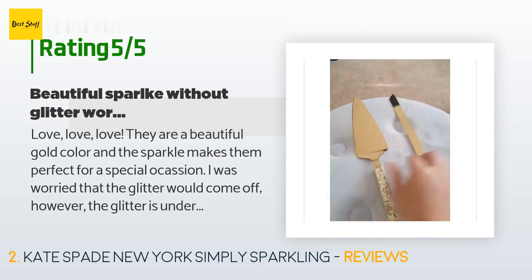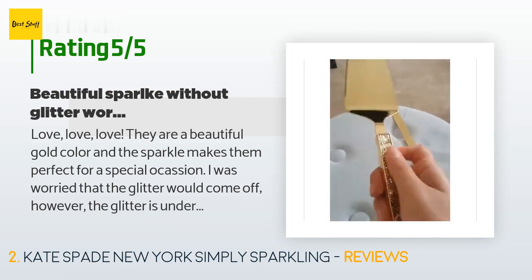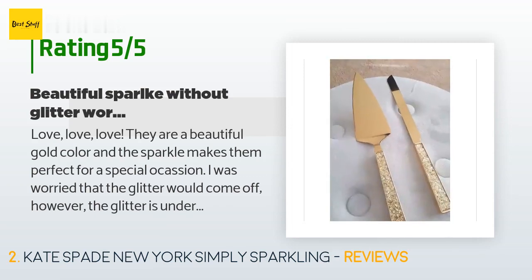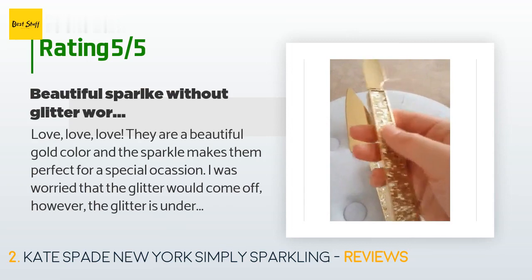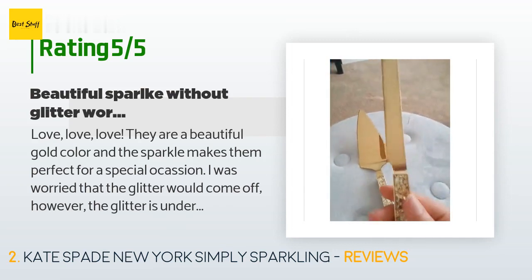A customer said: love, love, love — they are a beautiful gold color and the sparkle makes them perfect for a special occasion. I was worried that the glitter would come off; however, the glitter is underneath a clear glass or plastic so the glitter is not exposed. I used them for my wedding and would recommend them to anyone who wants a bit of sparkle on their big day.